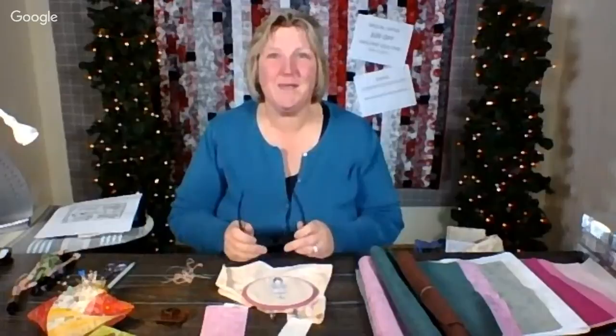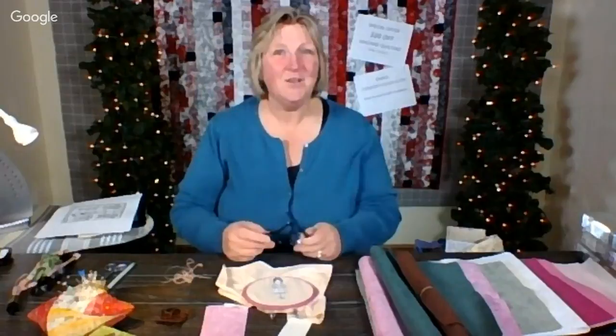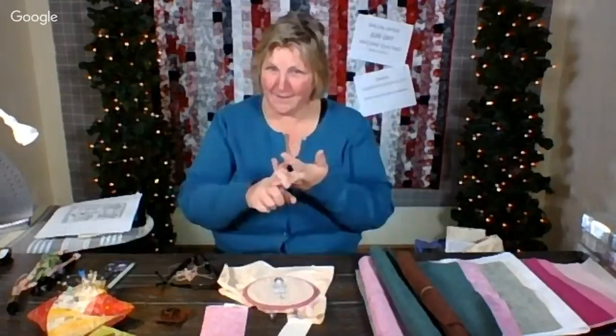I have a textile tarts meeting tomorrow. It's our holiday party, and for any of you out there who might be in the textile tarts, you're going to have to pretend you didn't see this when you see the gift tomorrow. Basically, I have to make a gift for tomorrow for the exchange and we've had months to do this, and I've been thinking about it and started, but I still have more to do. I'm last minute Sally on this one.